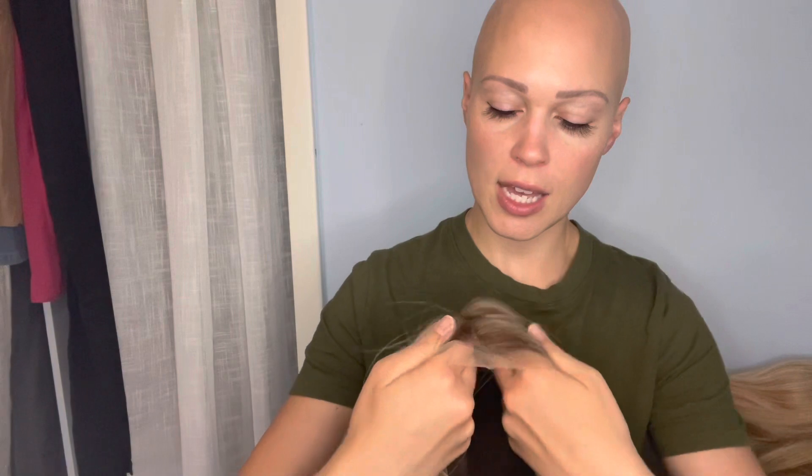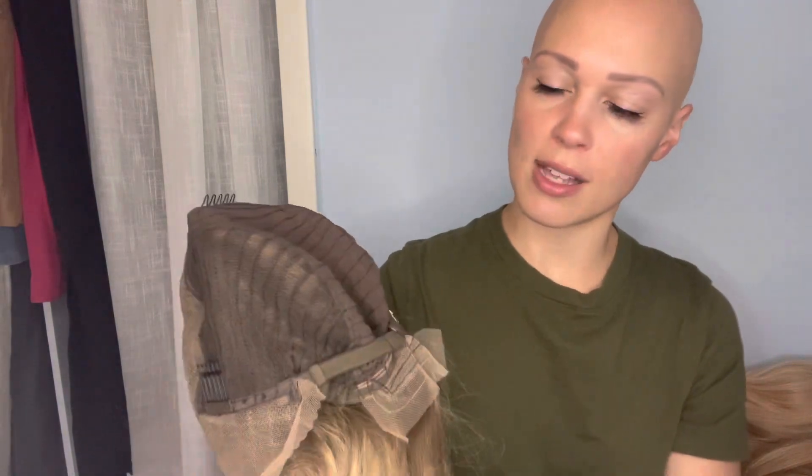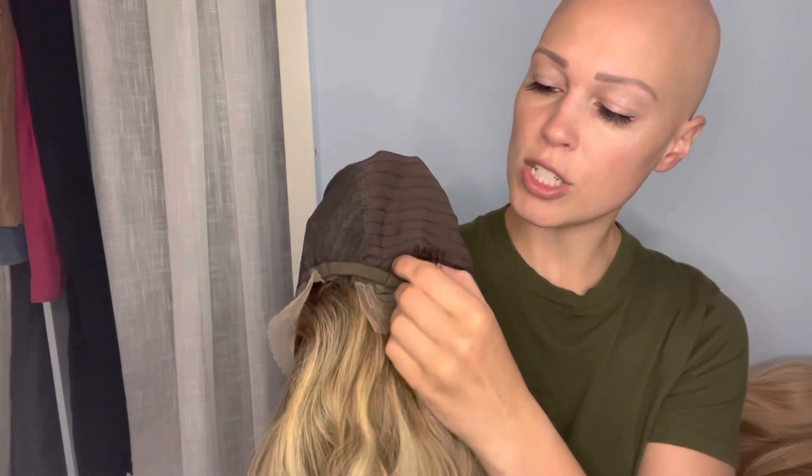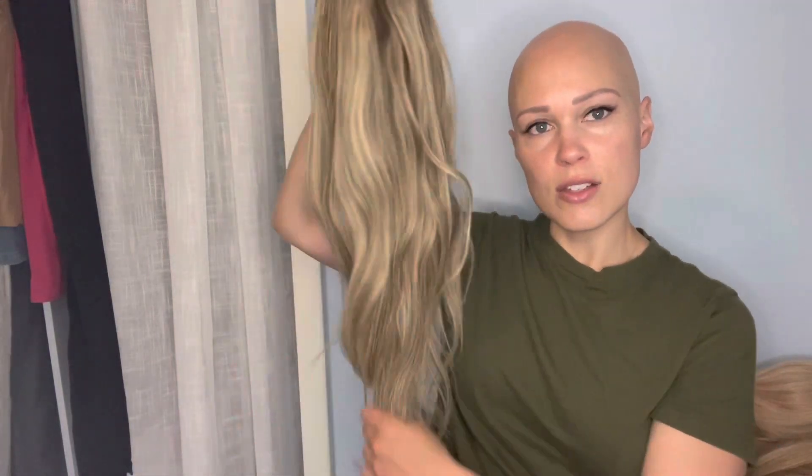Karina is a taupe blonde with a dark root at the top to make it seem like realistic hair growth. She is a lace front, lace top wig with a wefted back. She is a 22 to 22.5 inch cap size, so I used the adjustable straps in the back to tighten her up. She does have combs in the back if needed.